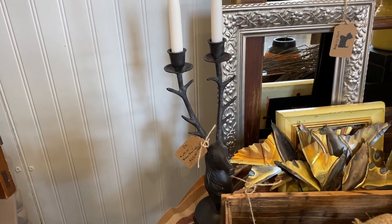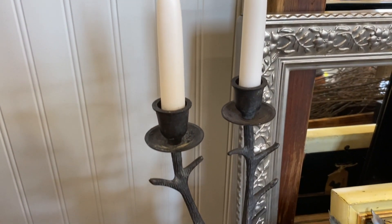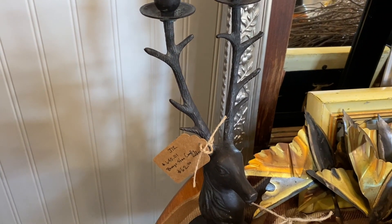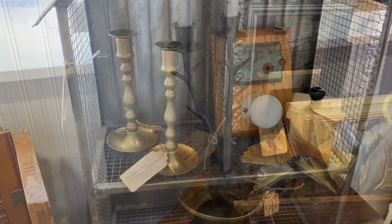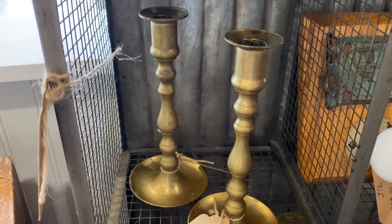I really loved this stag head candle holder. I have the gold one from Target last year, so that's why I did not grab this one, but I really, really loved the look and the shape of this one. So if I can't stop thinking about it, I might have to make a trip back.